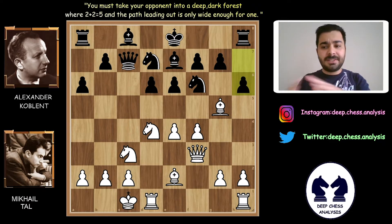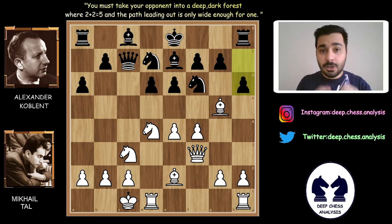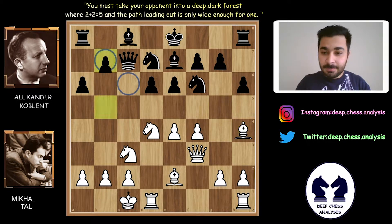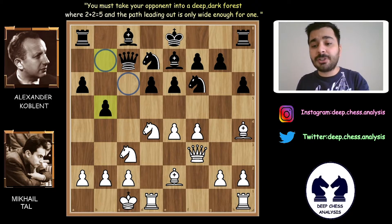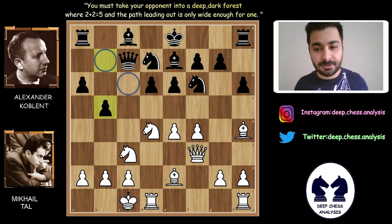H6. Alexander Koblenz says: 'Hey Mihail Tal, what do you think about your bishop? Show me your plan.' Be4 — of course, Mihail Tal didn't give up his dark-square bishop easily. B5. If your opponent attacks on the kingside, you should attack on the center or the queenside. Mihail Tal tried to attack on the kingside and Alexander Koblenz tried to attack on the queenside — a simple chess principle. But after pushing b5, the light squares on the queenside are quite weak now.